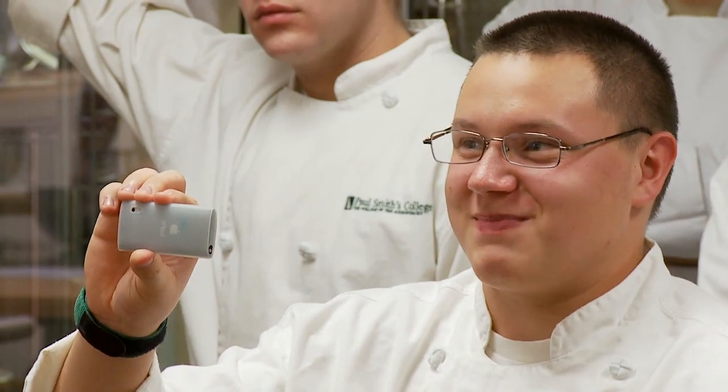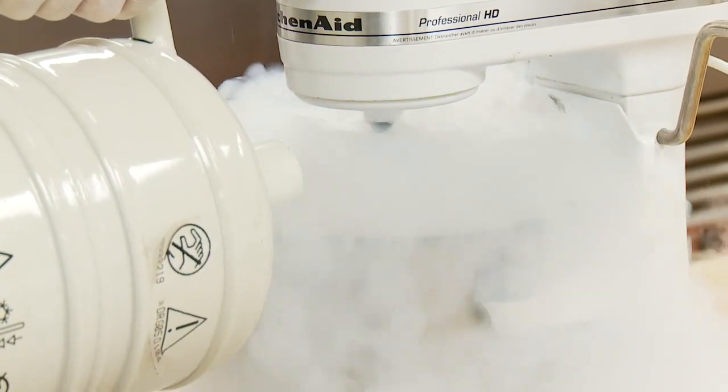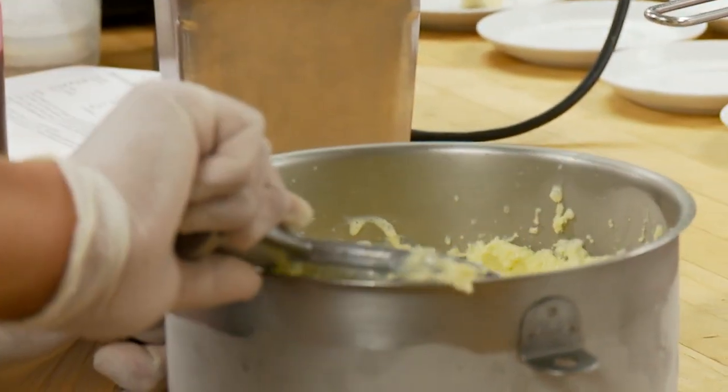Freezing it the conventional way creates ice crystals which solidify the ice cream, but those crystals are large. Doing it with liquid nitrogen creates very small crystals, which in turn makes the ice cream very creamy and unctuous. It's a much better result than you could ever get with a commercial ice cream machine.